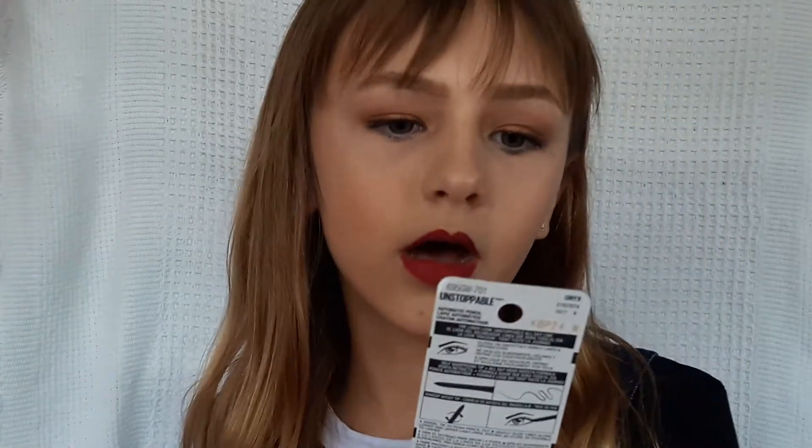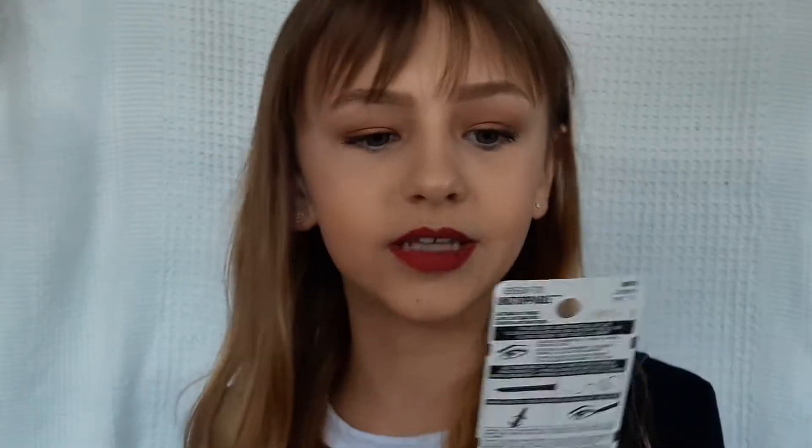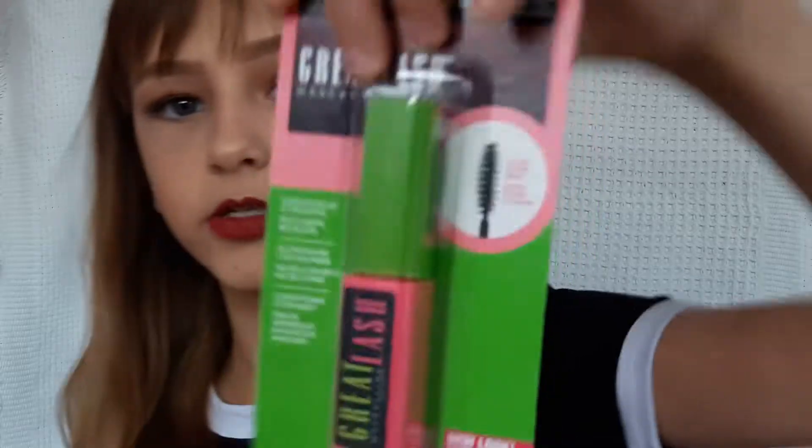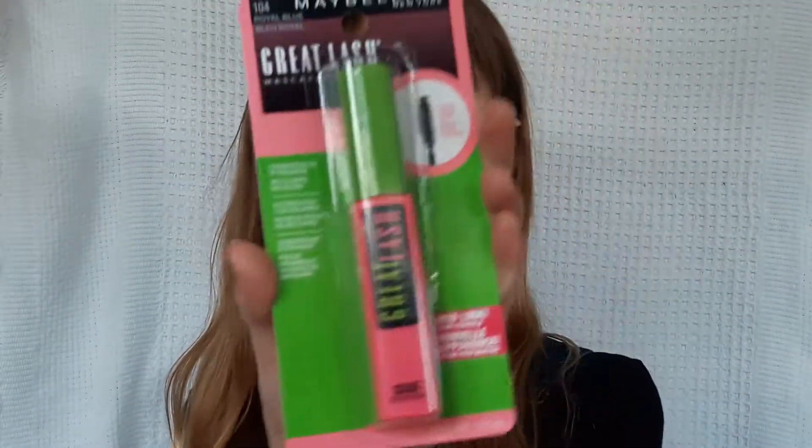I never showed you the mascara — that's what it looks like, maybe a bit too close. And then the other item is the Maybelline Unstoppable All Day Wear Smudge Resistant Eyeliner. I think this is black, not blue.